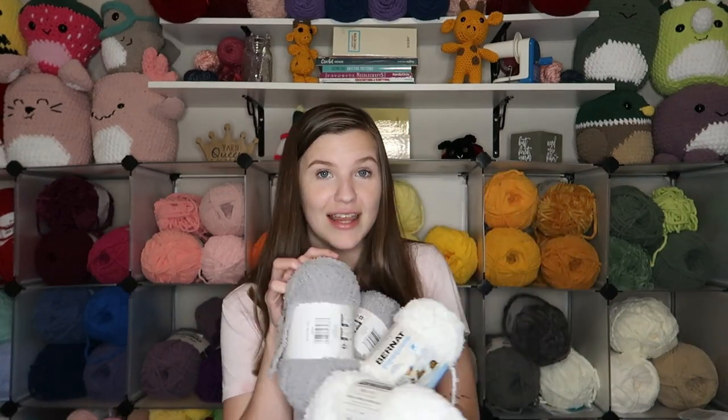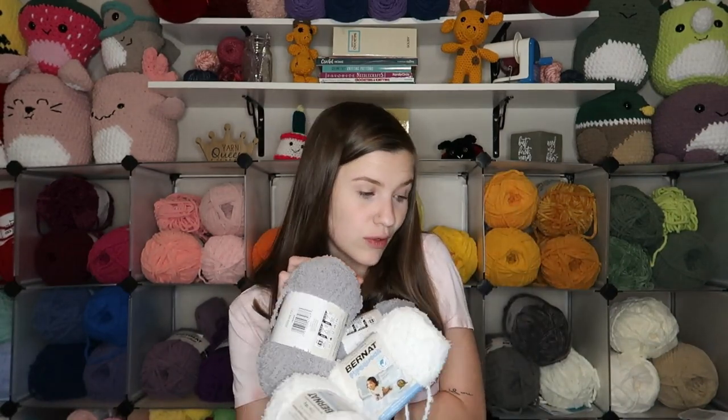These were not on sale — I think it's the only thing I got that wasn't on sale — and each one was $5.49. So that was these four that I got in store.